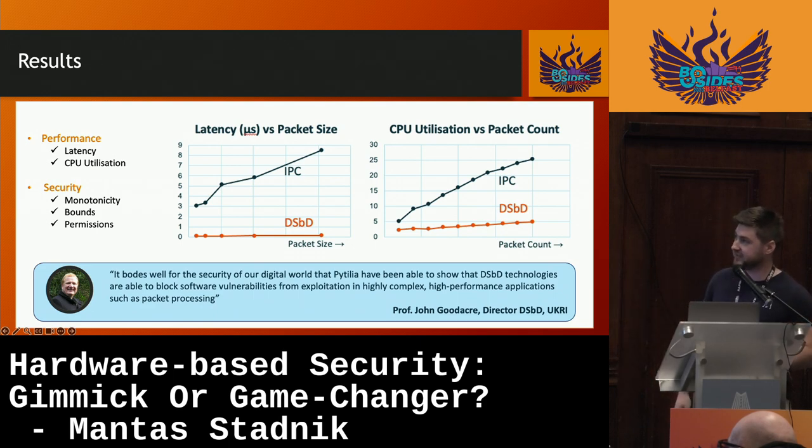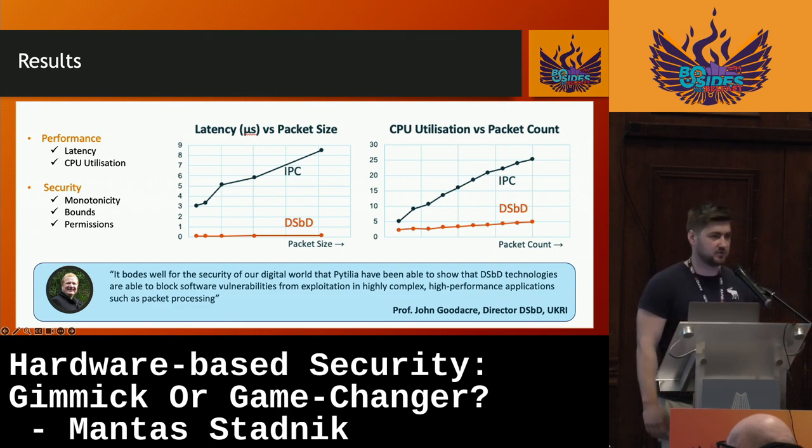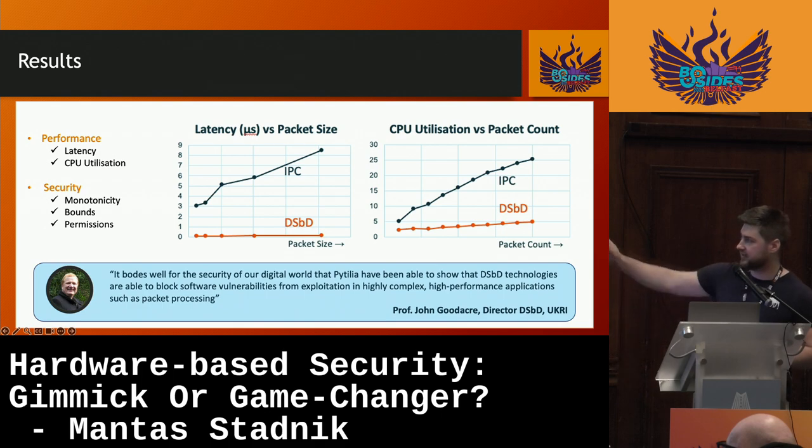Once we actually measured those three approaches and got the response metrics, we were very pleasantly surprised. As we can see in the graph, the latency versus packet size of the DSbD approach is dead consistent. Compared to the traditional distributor approach — which is widely implemented throughout the entire world — the DSbD approach showed lower latency overall. When it came to CPU utilization, the DSbD approach also utilized significantly fewer CPU resources. In fact, the worst case of the distributor approach was the actual best case of the DSbD approach.